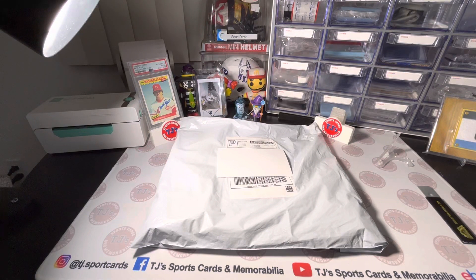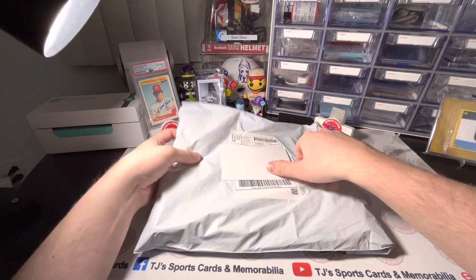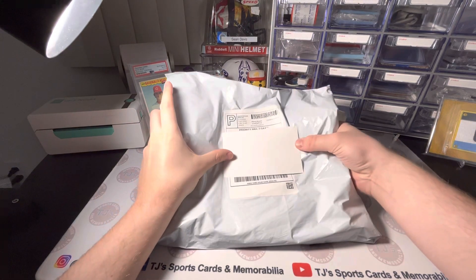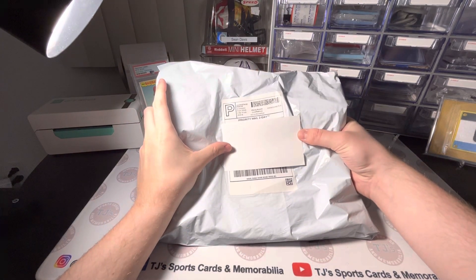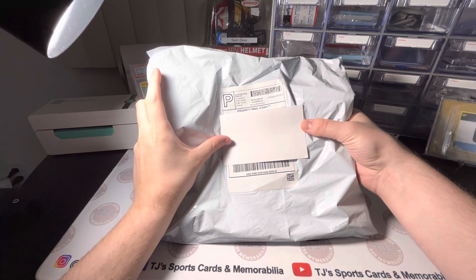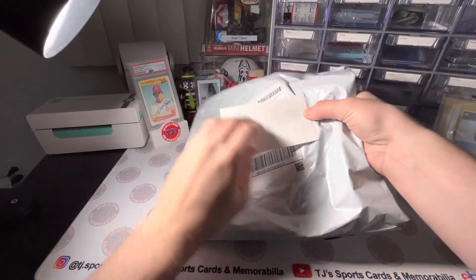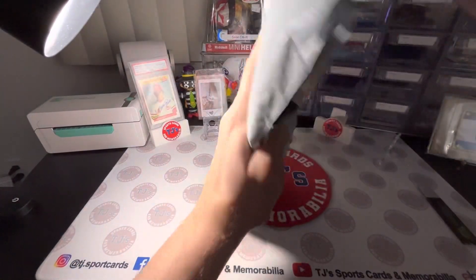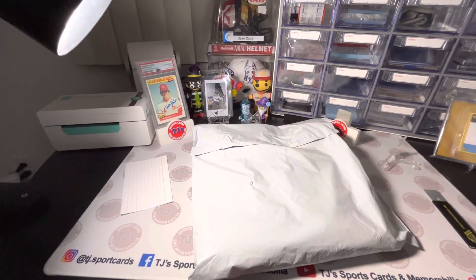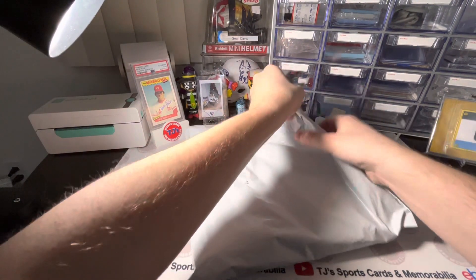Hey guys, Josh from TJ's here. We're going to do a mail day video. This is one package we've been waiting a couple weeks to get. We ordered this — we're not going to say what it is, we're just going to open it as a surprise and see what we get. I know what it is, but we'll keep it a surprise for everybody else at home. Just covering up the address there. I haven't opened this at all yet, so we will see what it is.